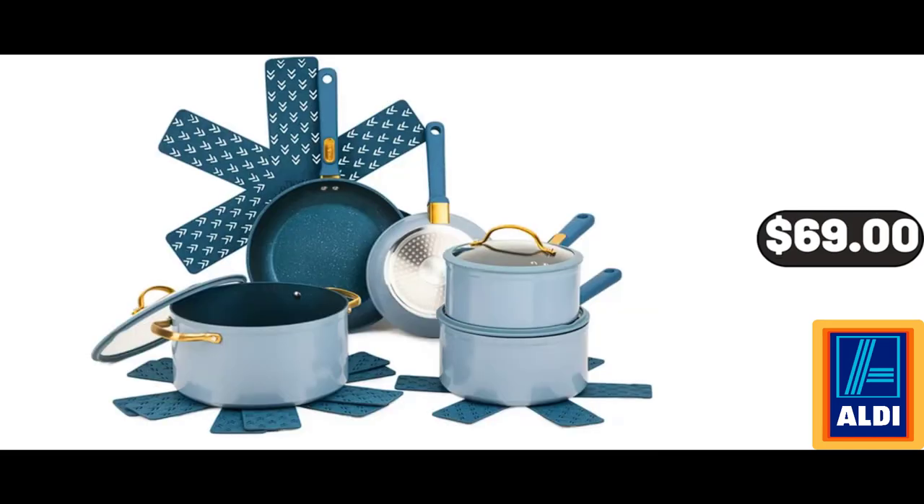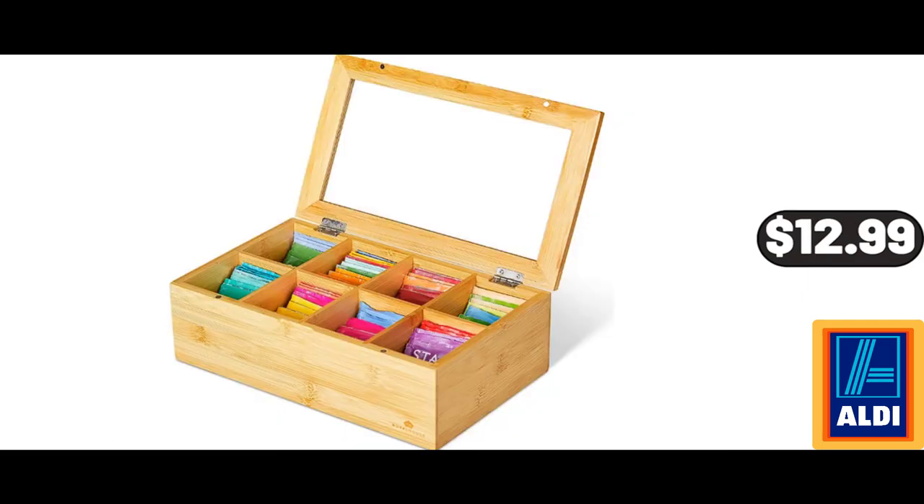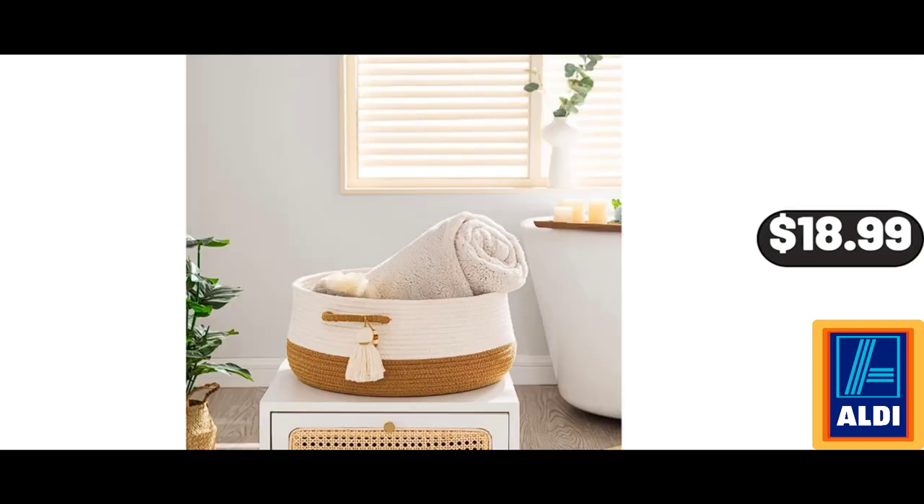12-Piece Granite Cookware Set, $69. 7-Piece Stoneware Wine Set, $14.99. Bamboo Tea Storage Organizer, $12.99. Woven Baskets for Storage, $18.99.